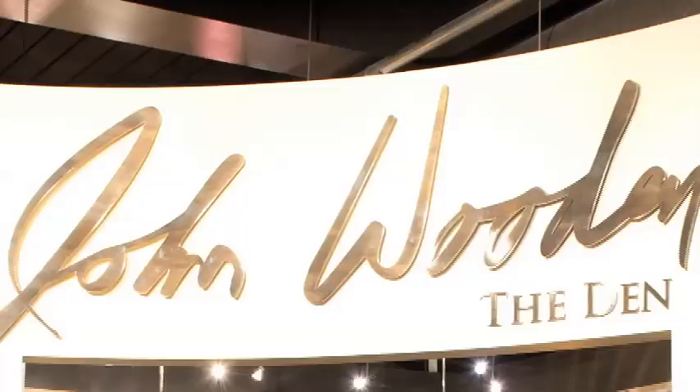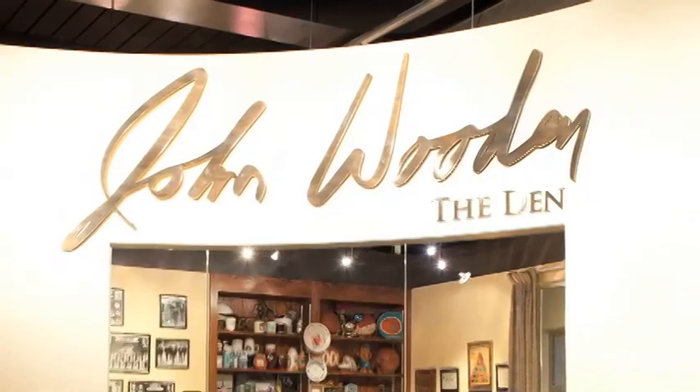This is Ralph Irvin outside the J.D. Morgan Center, and besides the UCLA Athletic Department, you'll also find the UCLA Athletic Hall of Fame, and they're pleased to present the John Wooden Den.